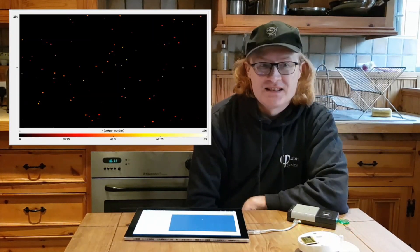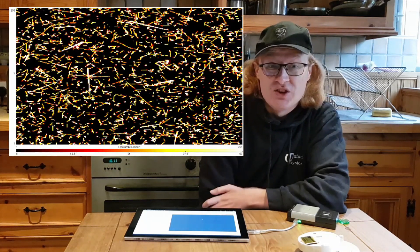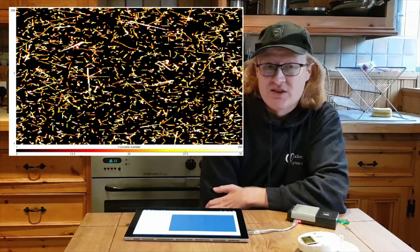Other particles leave other patterns. Alphas leave a big splodge. Muons give a straight line as they just go straight through the silicon. I don't see many muons in my kitchen, but last time I took a flight I took the detector in my hand baggage and tested it at 11,000 meters and saw lots of muons. Radiation levels are higher above the clouds due to the cosmic rays that bombard the earth from outer space.